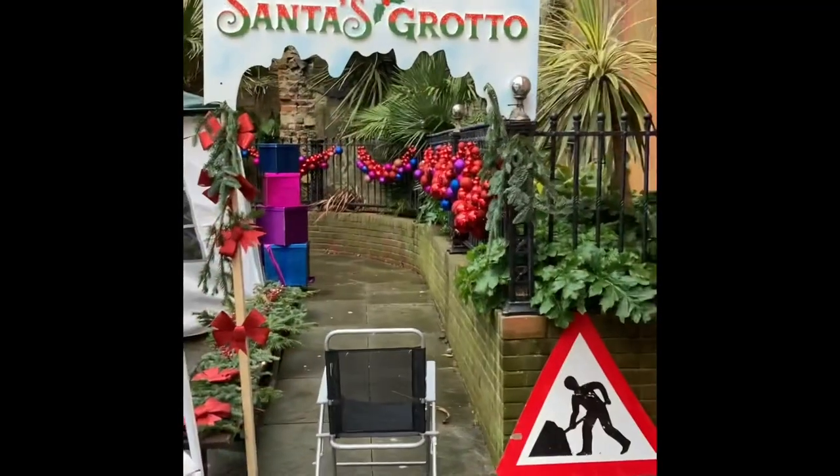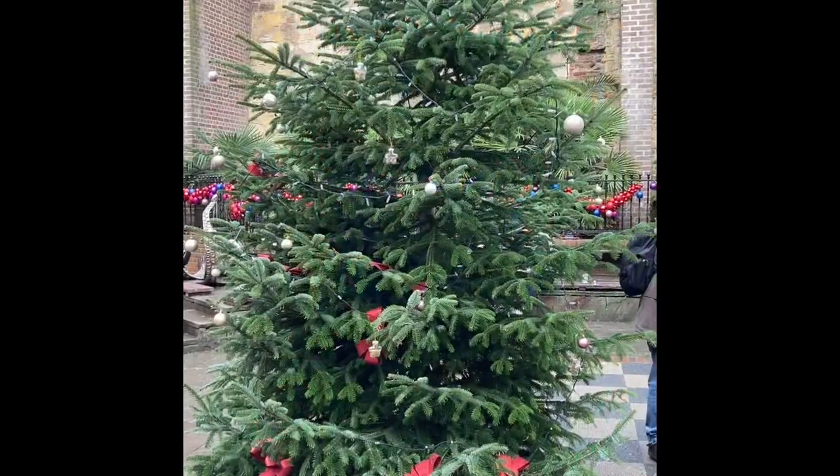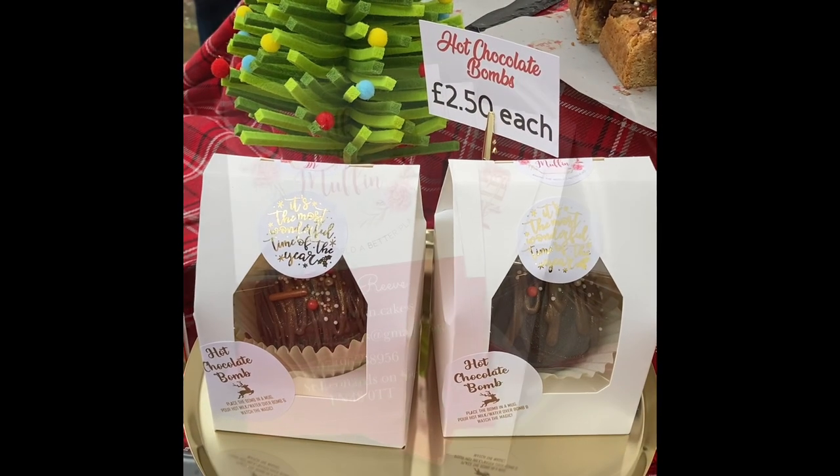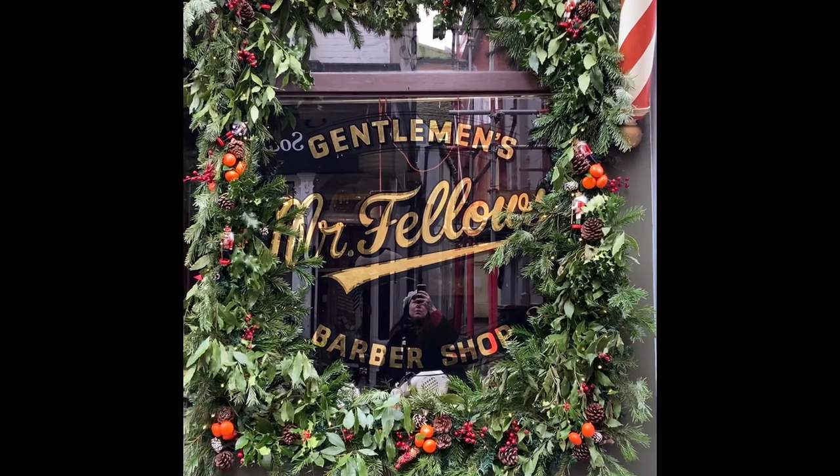I've been a bit slack, apologies. It's about to get a lot more Christmassy, I promise. I just popped into town after having a look at the Old Town Christmas, which was busy but there weren't as many stalls and things happening as I'd hoped.